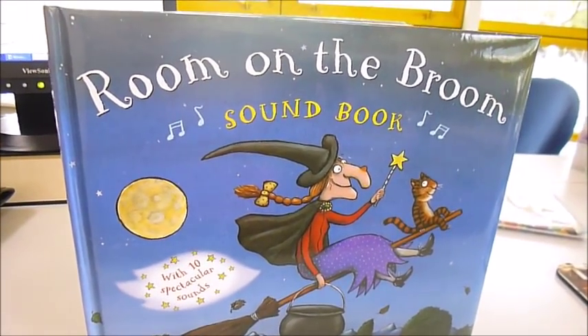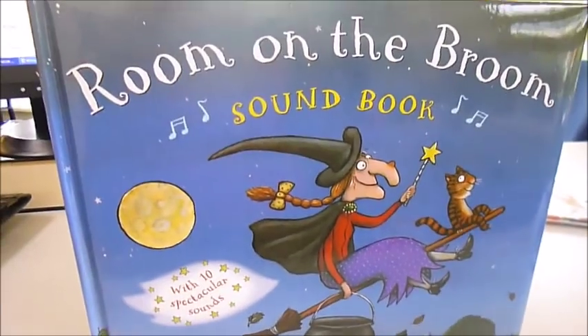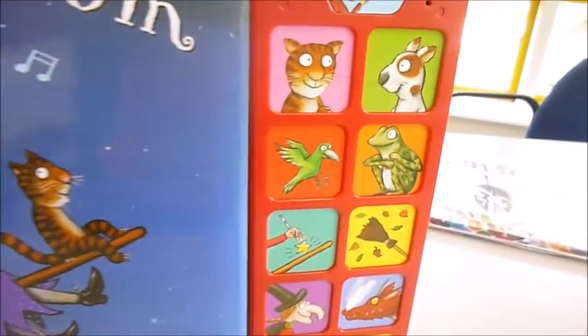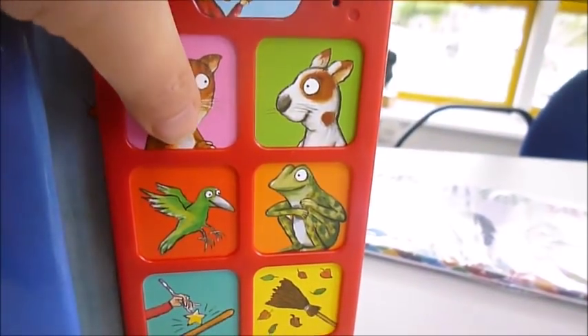This is why we love bibliophile books, because we can find you really interesting, beautiful books beautifully made, and this one with sound effects.